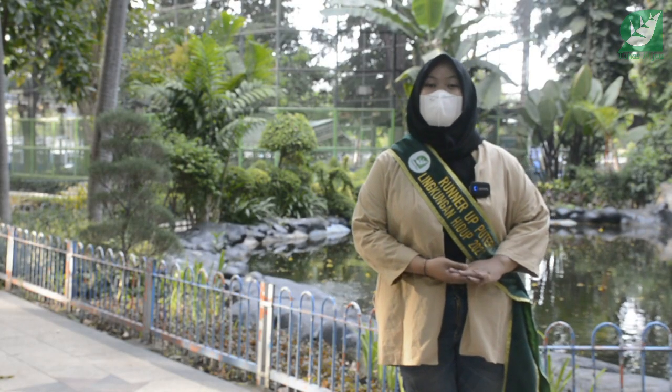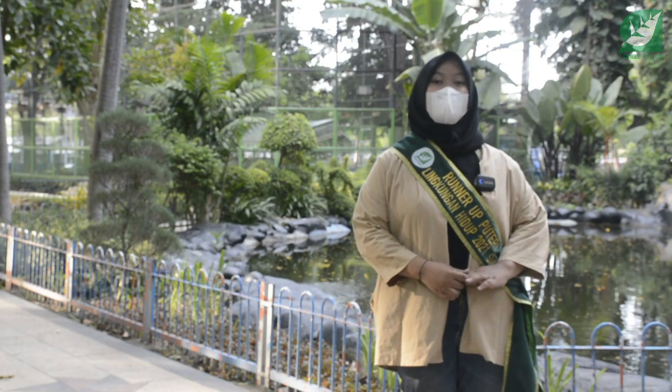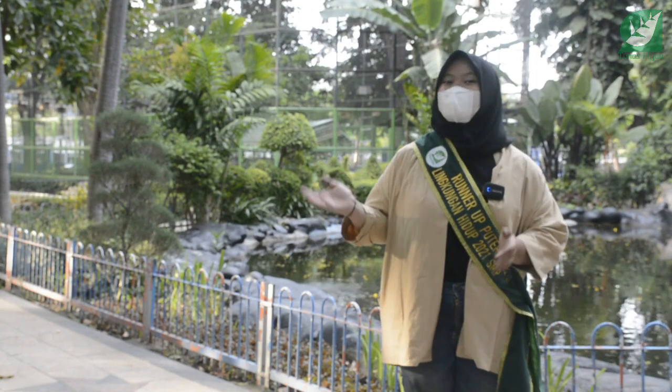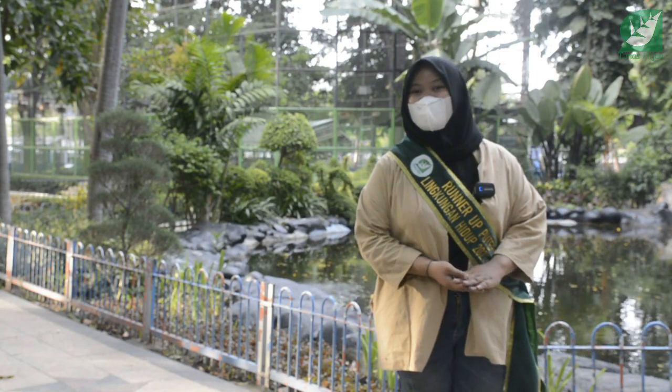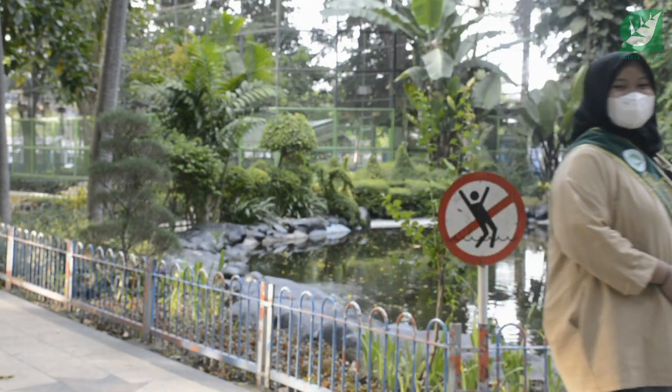Nah, di Taman Flora Bratang Surabaya ini kalian juga bisa menemukan berbagai macam fauna. Salah satunya ada kolam ikan, ada sarang burung, dan juga ada rusa, teman-teman. Penasaran kan? Ikutin terus ya!